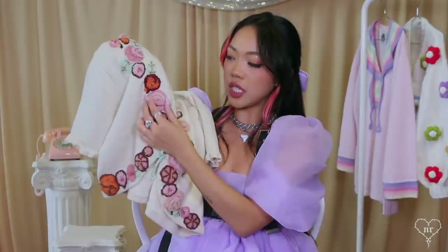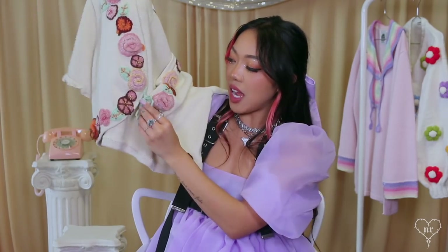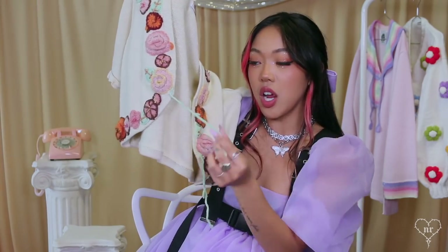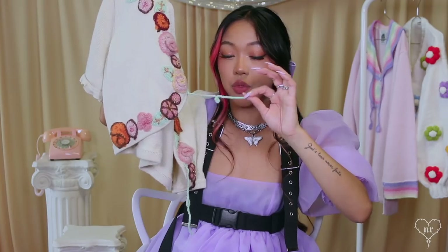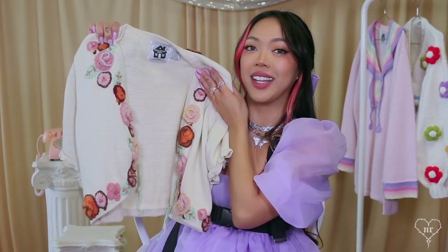I also have a short sleeve cardigan where the roses are 3D — they pop out. What I really love is that the tassels are shaped like leaves, like little vines with little leaves on them. This one is also from Storybook Knits.